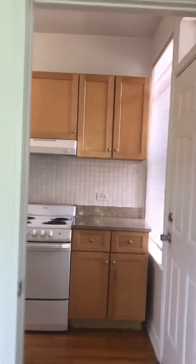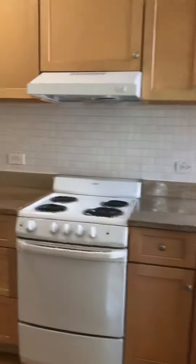Definitely big enough for a queen-sized bed. It's not even possibly a king.